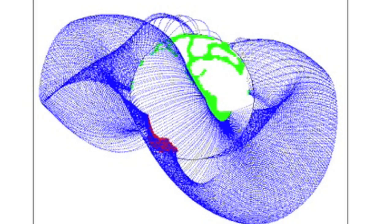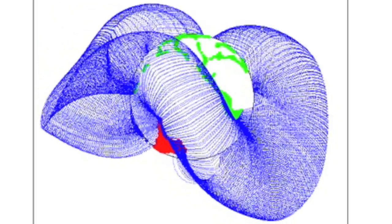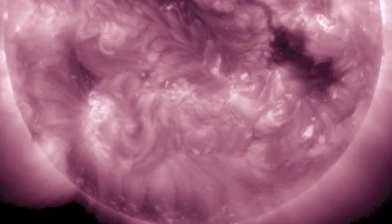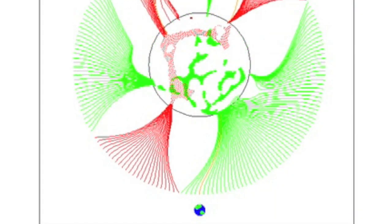Looking at GONG, we note the positive coronal holes up north departing our view and the negative coronal hole down south swinging in, becoming unblocked by blue coronal fields. Up top you see the departing dark positive openings, and the dark patch incoming on the bottom is that negative incomer. We will enter negative influence on near-Earth space today.